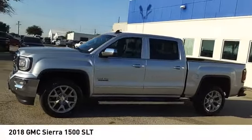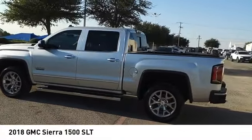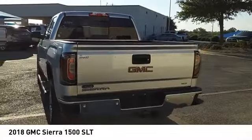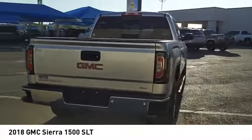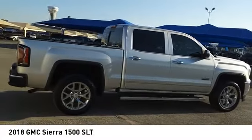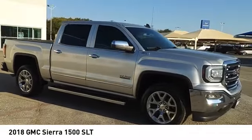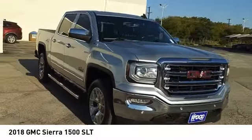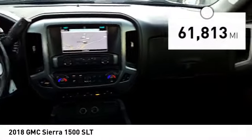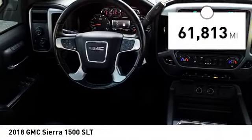Come test drive the 2018 Sierra 1500. The GMC Sierra is a full-size pickup with all the functionality you could expect. With multiple trim levels, the GMC Sierra provides a wide range of features for you to enjoy. Power and advanced technology can both be found in this fantastic truck, and it is priced below $45,000. This vehicle has less than 65,000 miles. Here are some of this vehicle's great options.